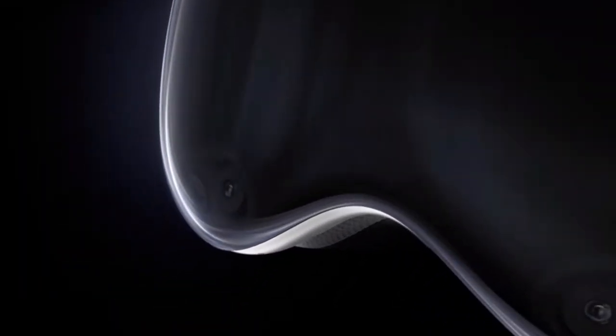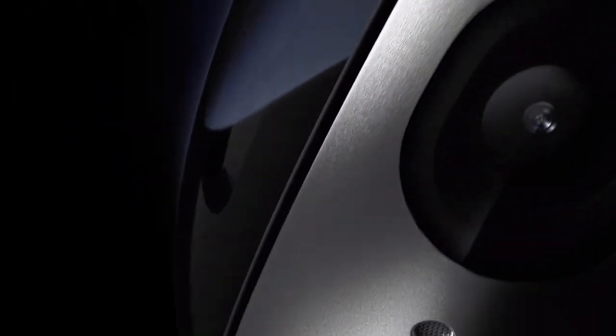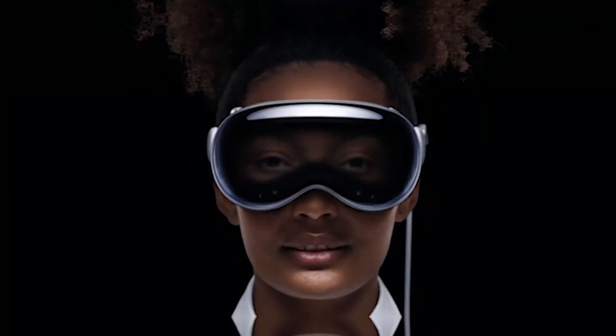Vision Pro is not just another VR headset — it's a revolutionary device that will redefine the XR industry. We might be stepping into a new era of XR technology, breaking free from the constraints of the Android system and allowing for never-before-seen innovation.